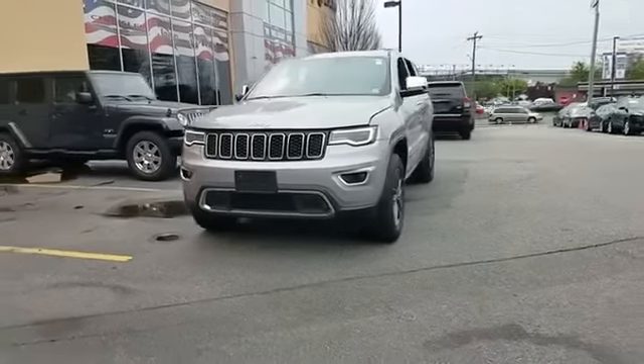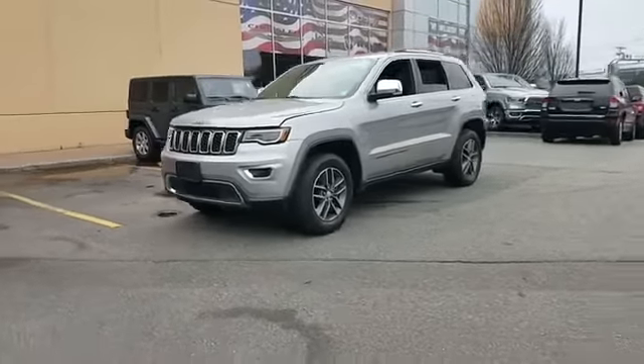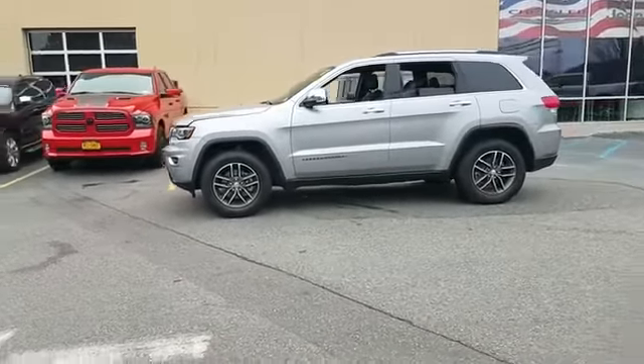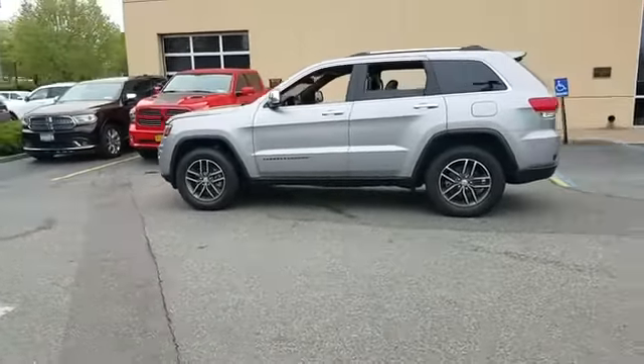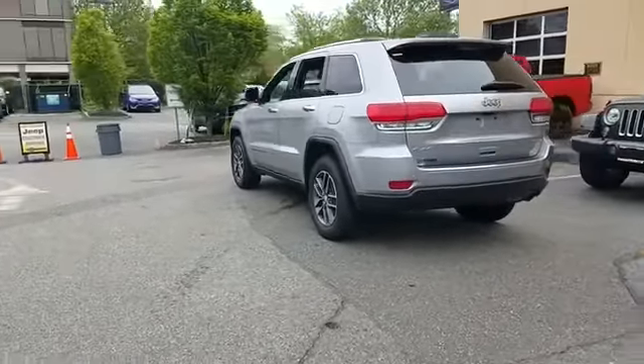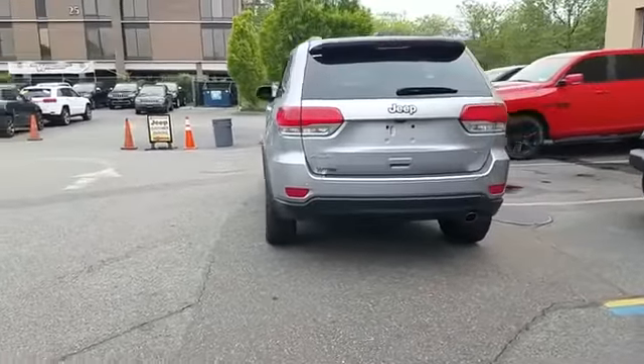2018 Jeep Grand Cherokee with less than 18,000 miles on the odometer. This SUV offers space as well as power and performance. Find what you are looking for and more with these extra features: backup camera, leather seats, side view mirrors with turn signals.